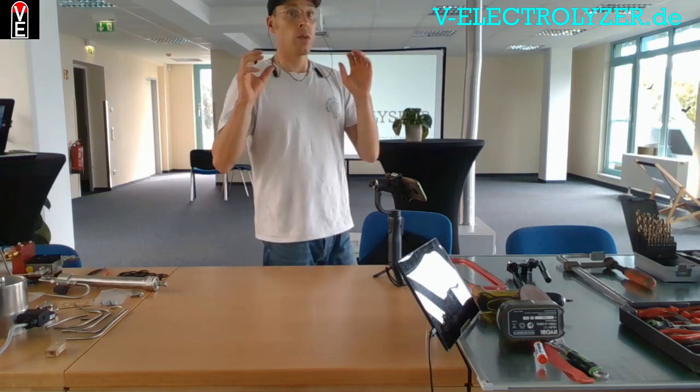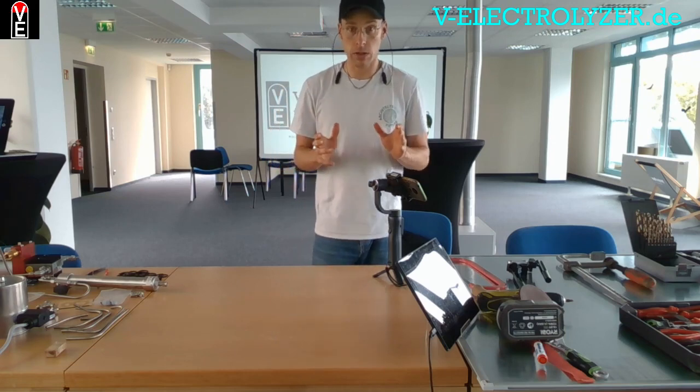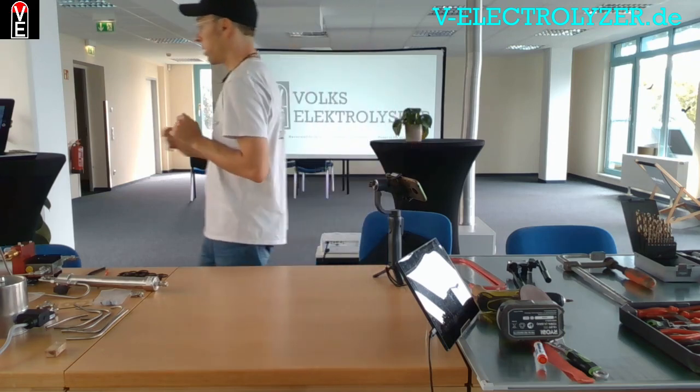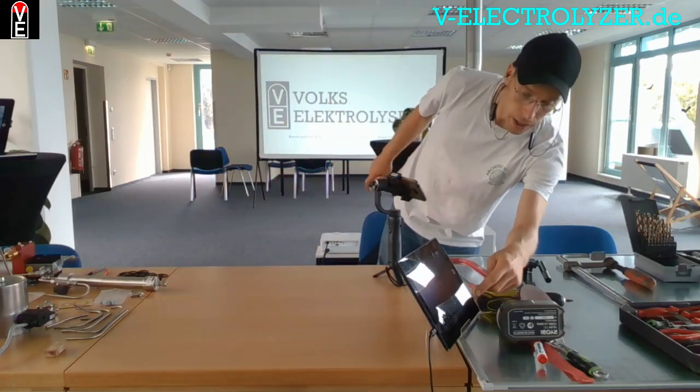With it, you can serve all your needs in a household — whether in a car, in a fuel cell, for heating purposes, or you convert your former gasoline car to a hydrogen car, or you have the money to buy a fuel cell car.